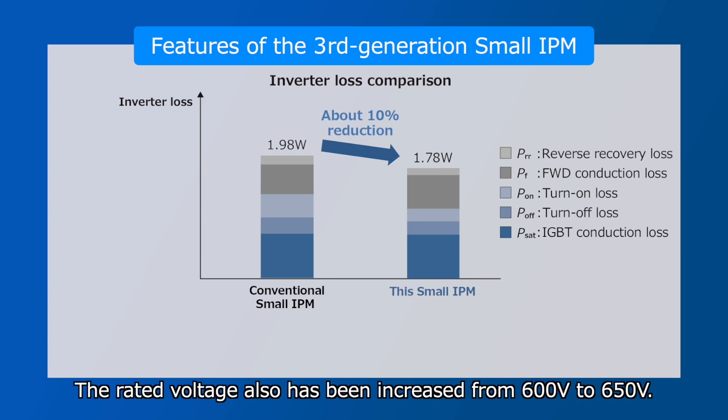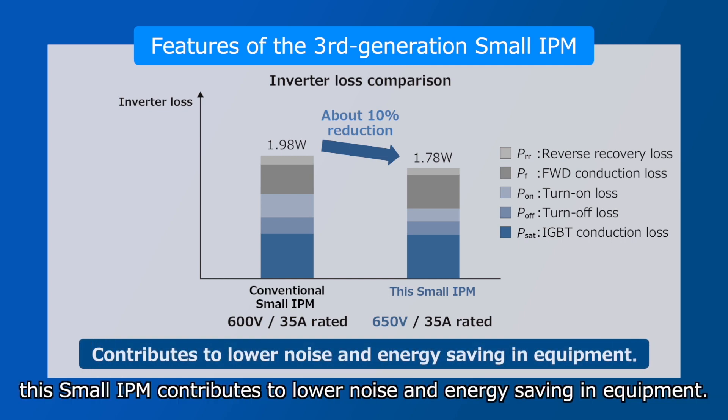The rated voltage has also been increased from 600V to 650V. As a result, this Small IPM contributes to lower noise and energy saving in equipment.